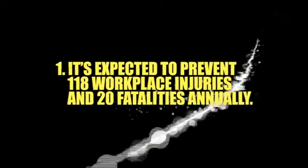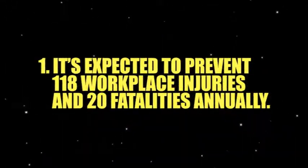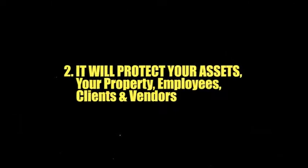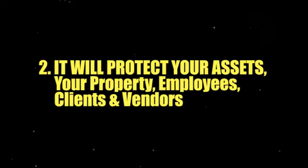Keep in mind, this new OSHA ruling became law for several reasons. One, it's expected to prevent 118 workplace injuries and 20 fatalities annually. Second, it will protect your property — meaning your building, your employees, your clients, and your vendors. And lastly, it will definitely limit your liability.